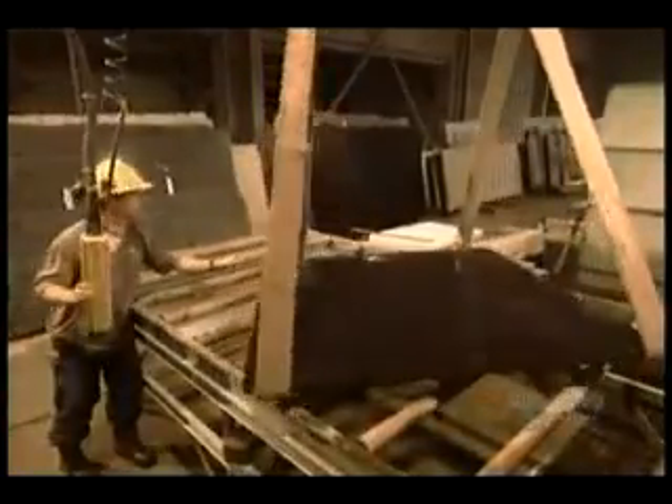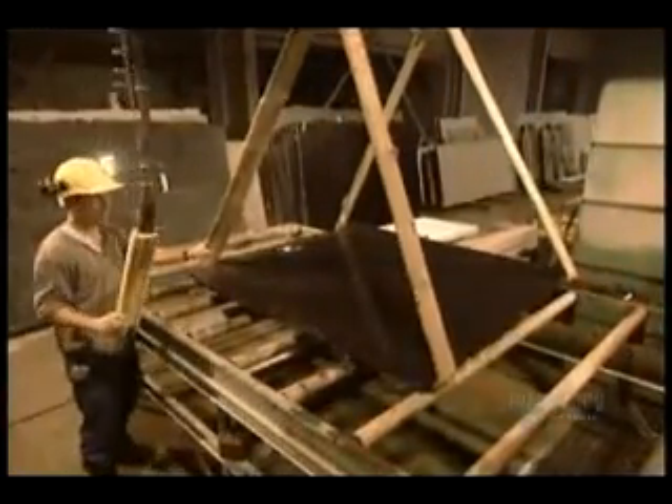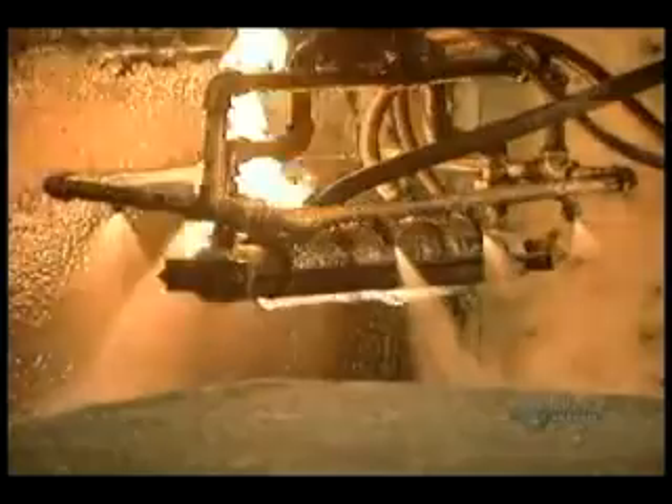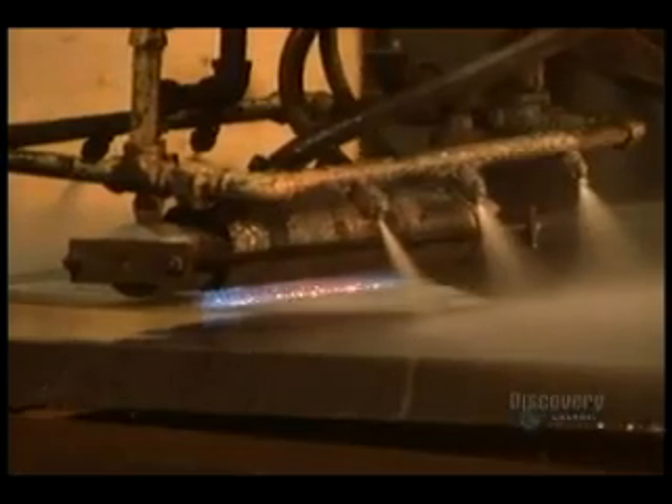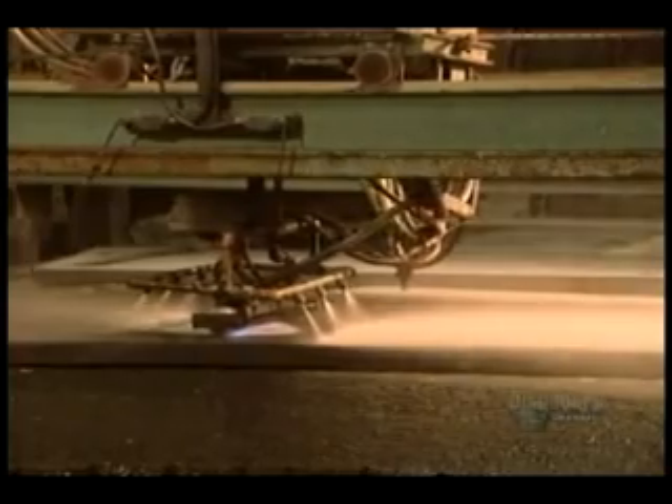For a rough finish, slabs skip the polishing line altogether and instead go through a process called flaming. With a stream of water to keep the slab from cracking under the heat, they run a propane flame at 2,000 degrees Fahrenheit across the surface.